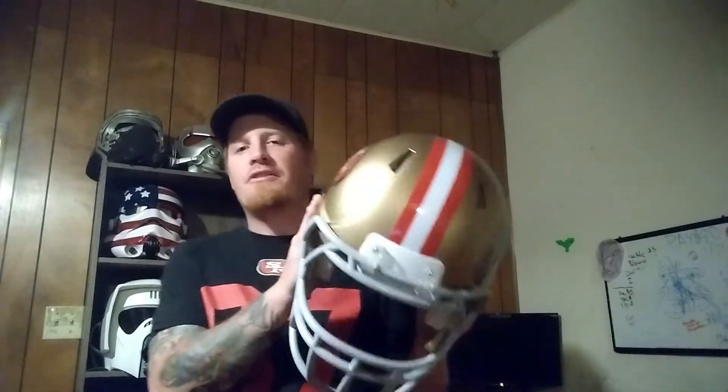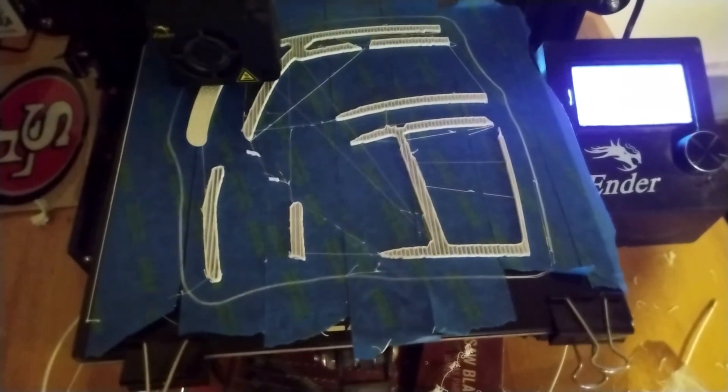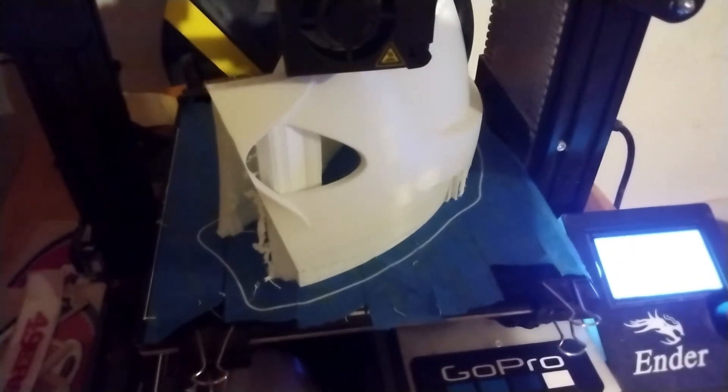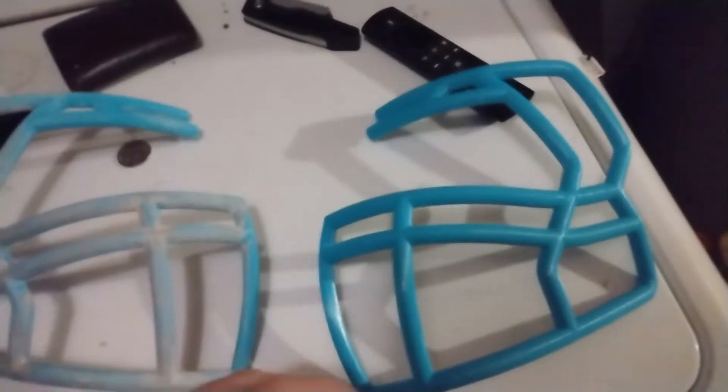This took two weeks to print — I'm not joking — because I printed it on high quality, with 35% infill on the helmet and 75% infill on the face mask, because those face mask bars are small and need support. If you don't have enough infill and they're not strong enough, when you pop the support off you could break one very easily. The face mask alone took four days to print, and all together it was a little over two weeks. I used a roll and a half of Solotech PLA — a blue and a white — from Amazon.